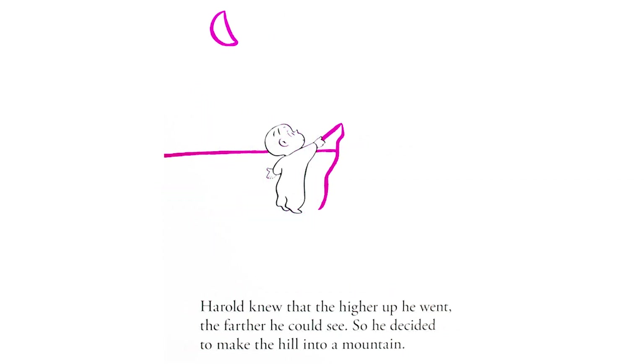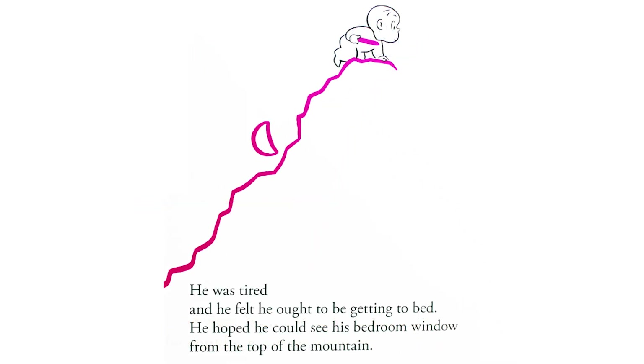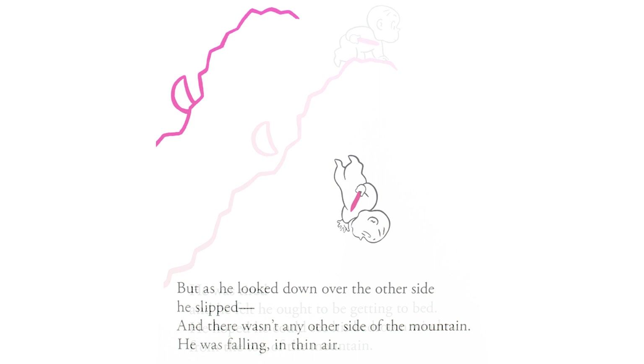Harold knew that the higher up he went, the farther he could see. So he decided to make the hill into a mountain. If he went high enough, he thought, he could see the window of his bedroom. He was tired, and he felt he ought to be getting to bed. He hoped he could see his bedroom window from the top of the mountain. But as he looked down over the other side, he slipped. And there wasn't any other side of the mountain. He was falling in thin air.